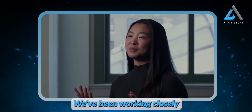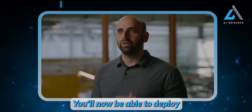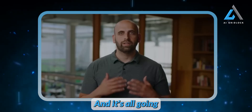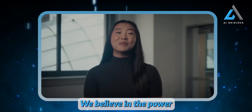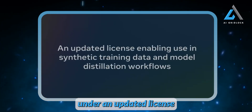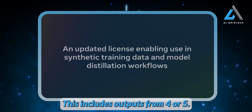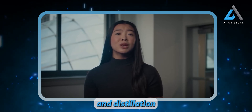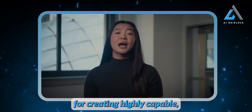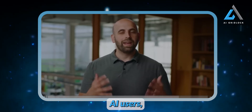We've been working closely with partners on this release. In addition to running the model locally, we'll now be able to deploy Llama 3.1 across partners like AWS, Databricks, NVIDIA, and Grok — and it's all going live today. At Meta, we believe in the power of open source. Our new models are being shared under an updated license that allows developers to use the outputs from Llama to improve other models, including outputs from the 405B. We expect synthetic data generation and distillation to be a popular use case.